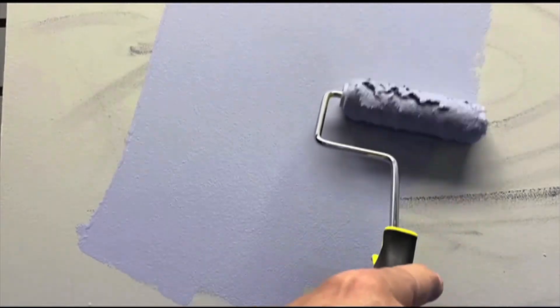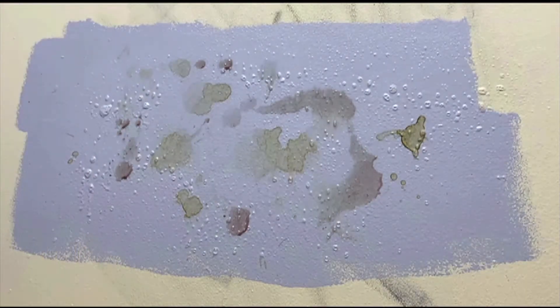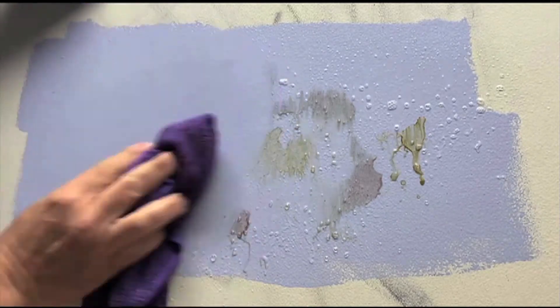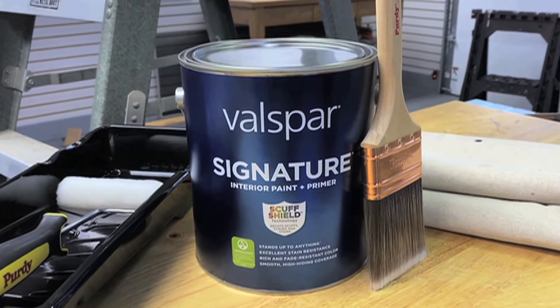I actually dribbled on some coffee and some grape juice, made a real mess of that fresh paint job, then let it sit for a day, and I was able to wipe it off just with a damp rag. So it worked really, really well, and I think that's a good place to start. That's available at Lowe's.